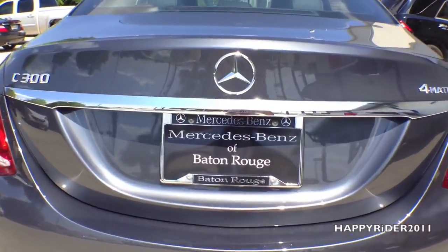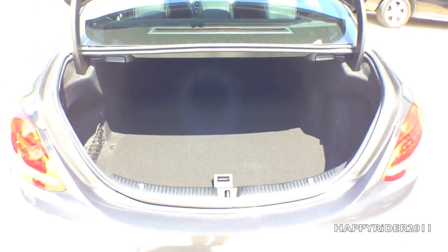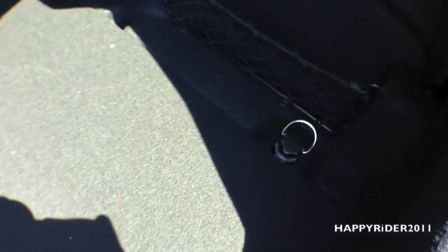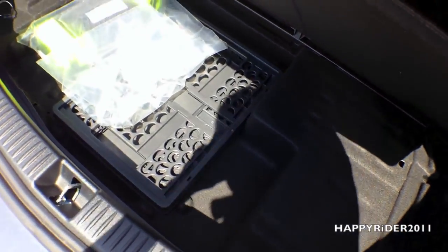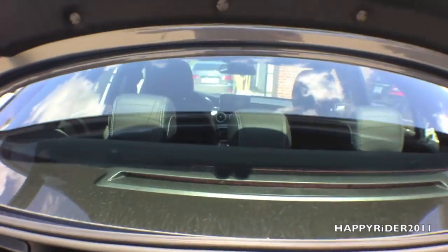Now let's pop the trunk and see what's inside. To open the trunk, just press right here. This is also where your rear view camera will emerge when you put the car into reverse. The trunk looks very roomy and spacious. There are hooks on both the left and right side, and more storage compartment underneath when you lift this up. You can further fold down both the back seats by lifting this out. And if you ever get locked in the trunk, you can simply press this button on top to release yourself.